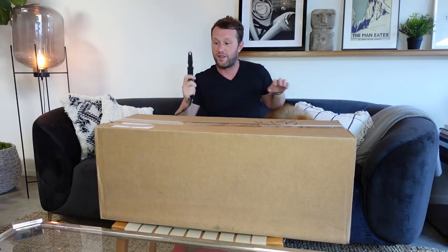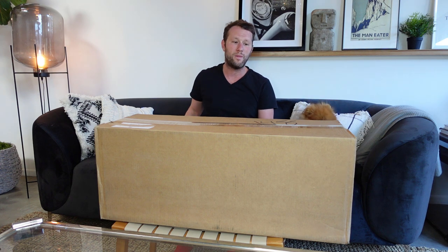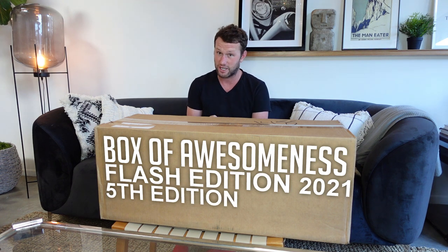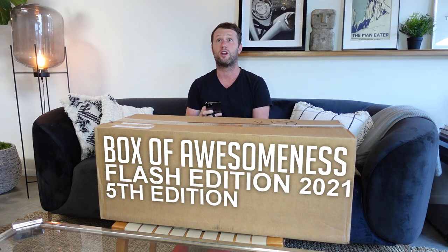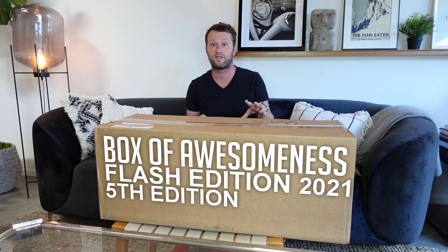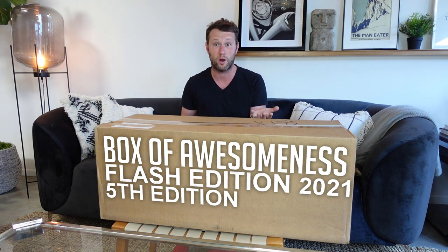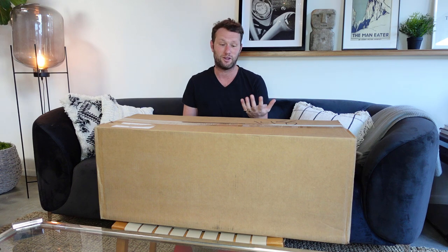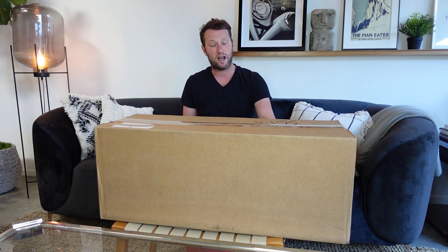This, as you can probably tell, is a big box and I'm a little bit mixed about how I feel. This one is the Box of Awesomeness — flash edition — so it's one that pops up randomly without giving you a heads up a week in advance. These flash boxes are generally a bit easier to get as long as you hear about them, since not everyone is sitting waiting on their computers or phones ready to check out.